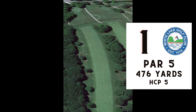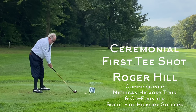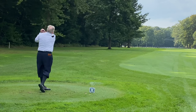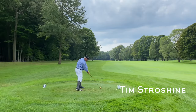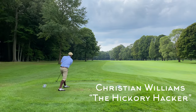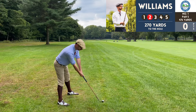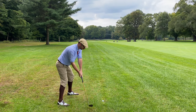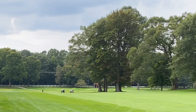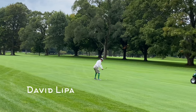Number one, par five, 476 yards. Before we get things started we need a ceremonial tee shot, and Roger Hill, commissioner of the Michigan Hickory Tour and co-founder of the Society of Hickory Golfers, did that for us. Here are my playing partners today: Tim Strohshine, and I missed his tee shot — I'll show you the other in a moment. And here's my other playing partner today, Dave Lippa.